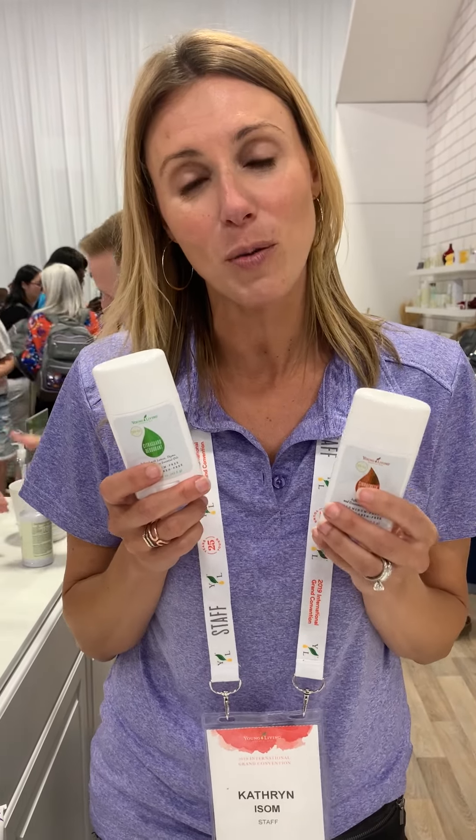These feature all new ingredients. We added some butters in here to soothe and condition your skin and it makes for a really great application as well. We have mango seed butter and cocoa seed butter in here. We also added arrowroot powder and baking soda to help lock in moisture and keep it fresh all day long.